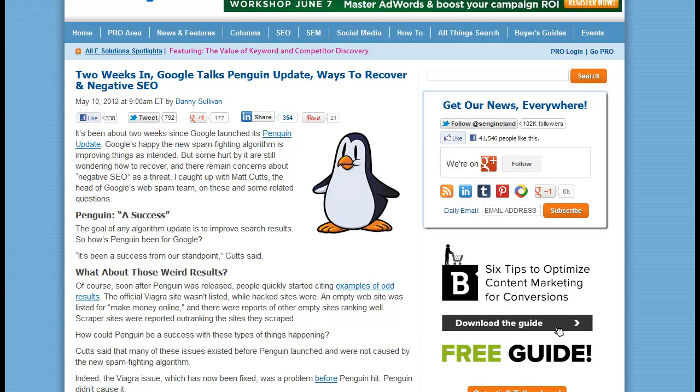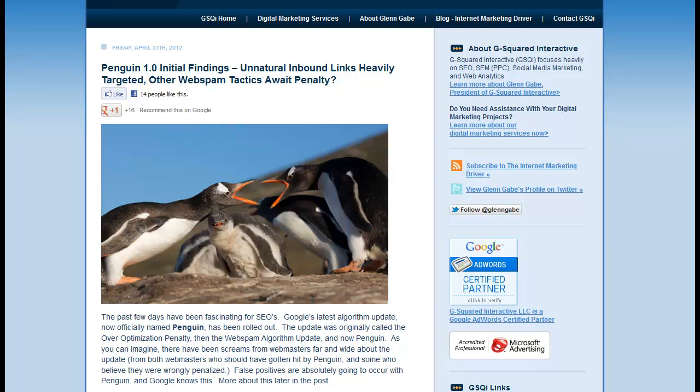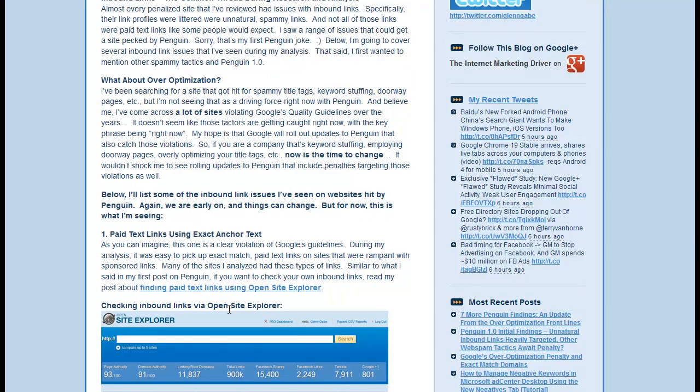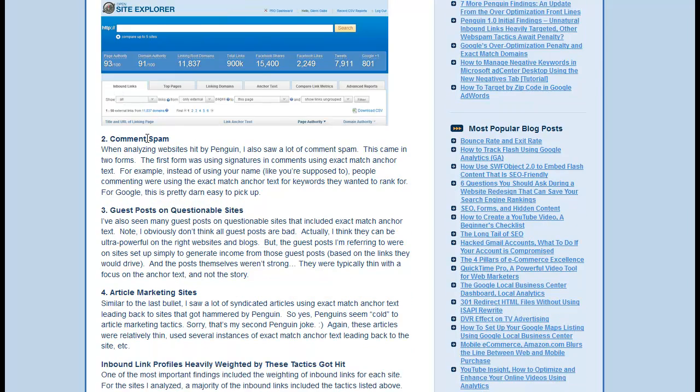Looking at some articles — here's one on Search Engine Land. Scrolling through, you can see the same theme over and over: one of the main reasons sites got hit by Penguin seems to be bad linking practices. This article mentions sponsored WordPress themes, quality reciprocal linking, or participating in link networks like ALN. Another article mentions paid link text, using anchor text, and comment spam. But look at what comment spam actually means here: the first form is using signatures and comments with exact match anchor text.